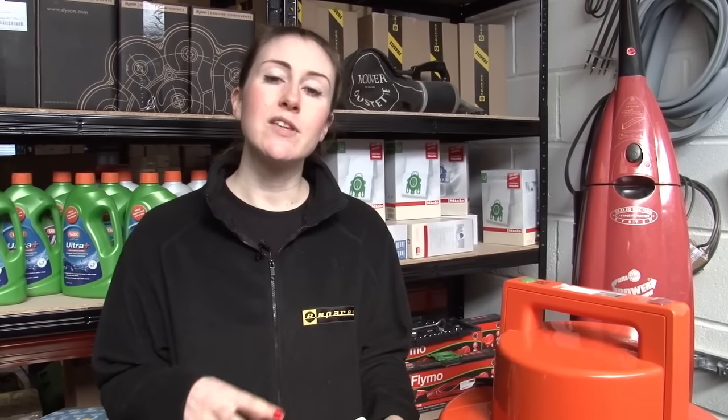We always recommend that you try and get the genuine vacuum cleaner bags rather than a cheaper non-branded equivalent, because they're generally much better quality. Now if you have a bagless vacuum cleaner, just check that your dust canister isn't full.